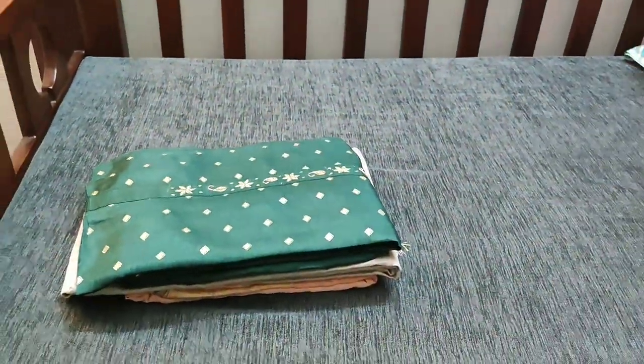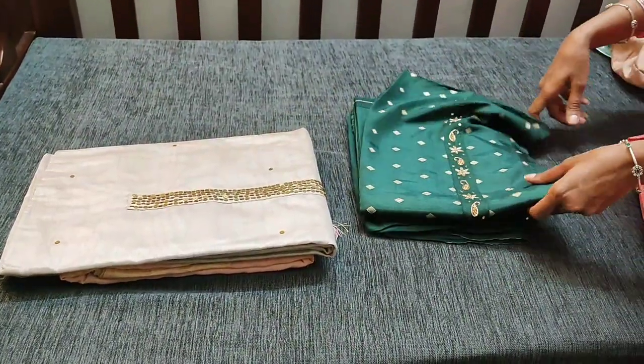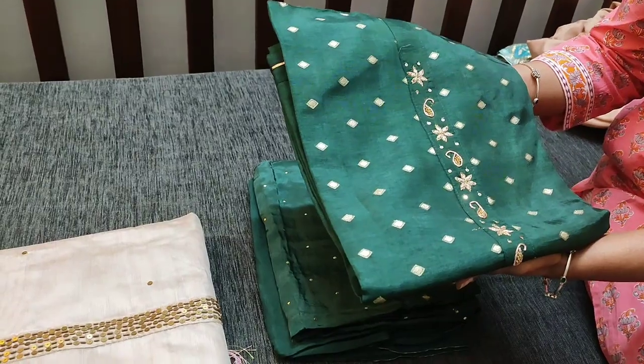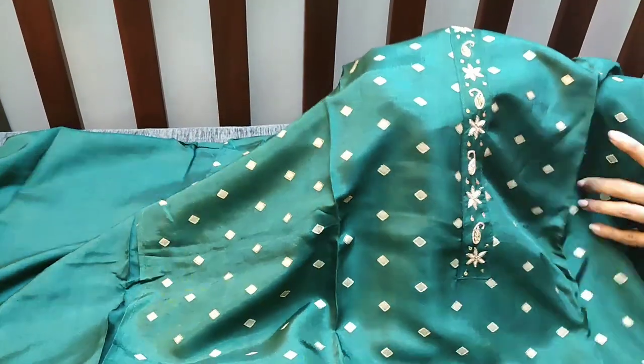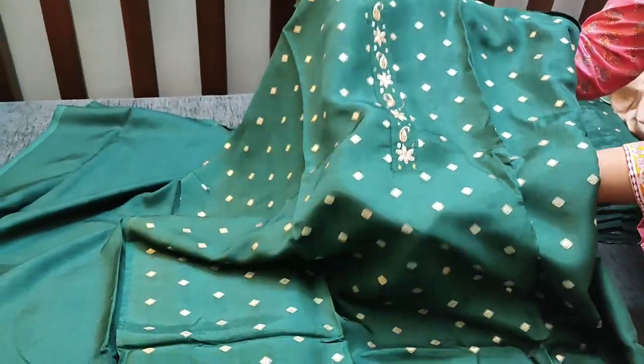The next material is in bottle green — the fabric is upada silk. It's a party wear suit. The yoke has hand-done zardosi work — simple and neat work done on the yoke.